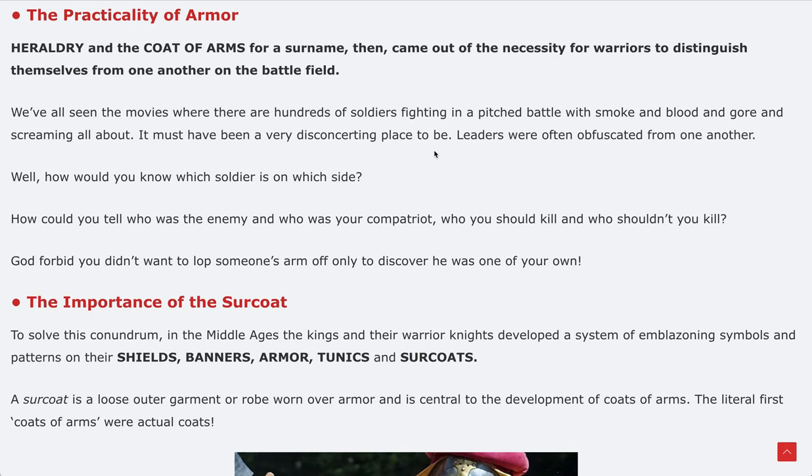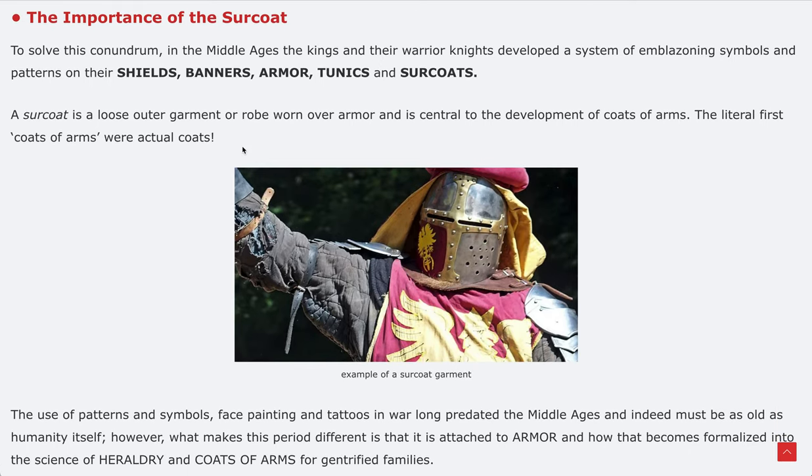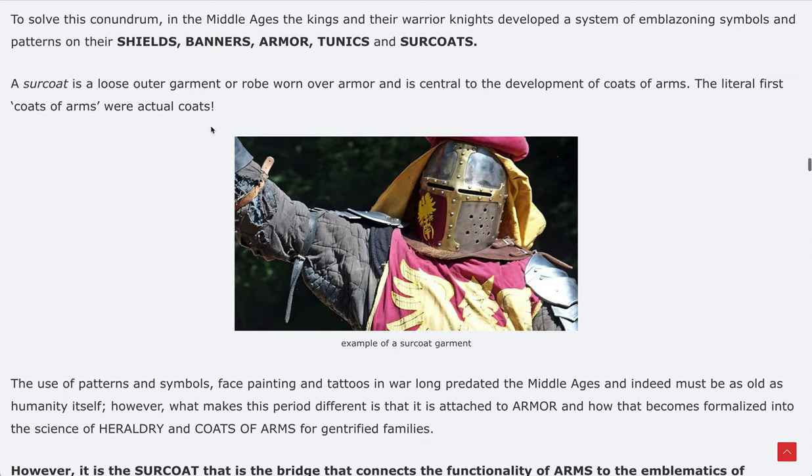The article also covers the practicality of armor and the necessity for warriors to distinguish themselves on the battlefield, and the importance of the surcoat — a garment that defined who a warrior was and what side they were on. The surcoat was the literal first coat of arms. Think about it: coat exists in both terms 'surcoat' and 'coat of arms' — that's literally where the term coat of arms came from.